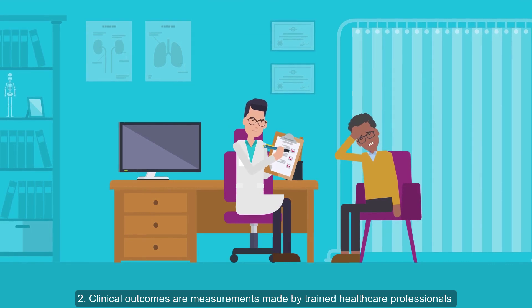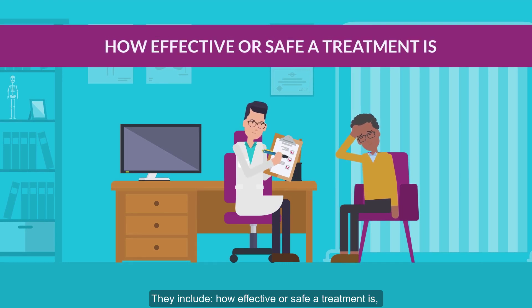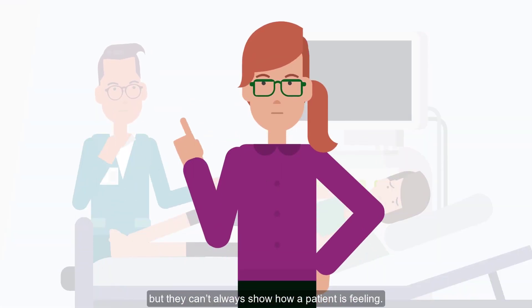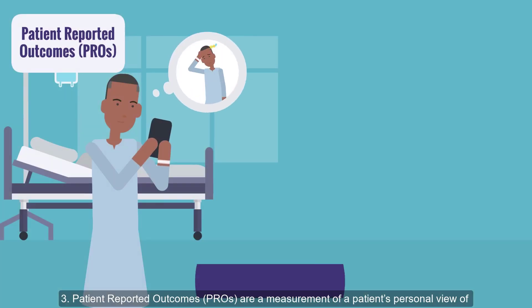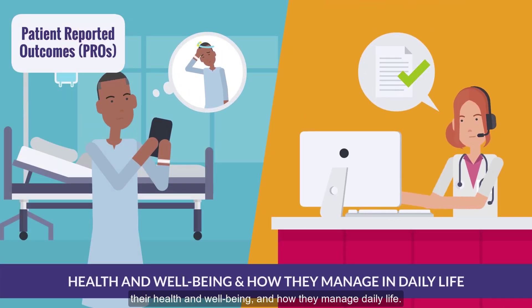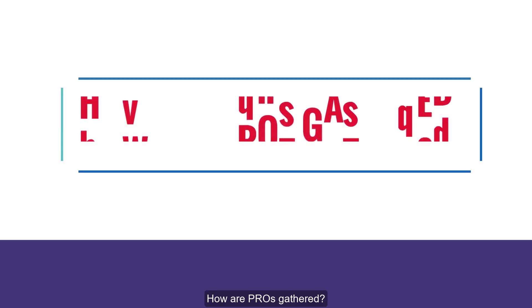Second, clinical outcomes are measurements made by trained healthcare professionals after observing a patient's condition. They include how effective or safe a treatment is, and can help establish standards to improve treatment, but they can't always show how a patient is feeling. Third, patient reported outcomes, or PROs, are a measurement of a patient's personal view of their health and wellbeing and how they manage daily life. They are particularly helpful because they can show change over time.